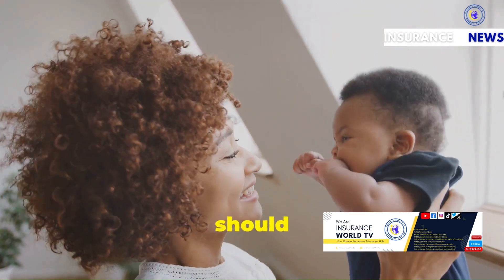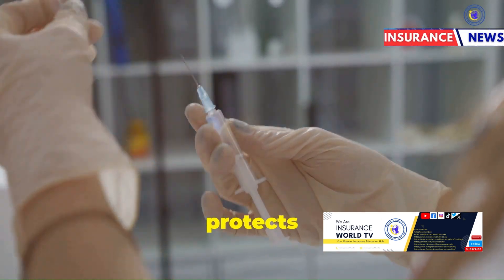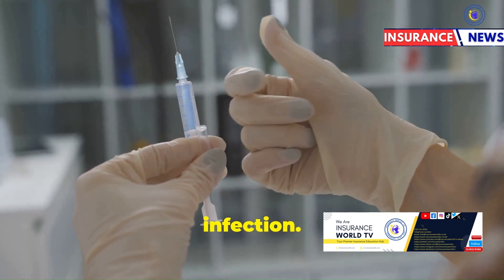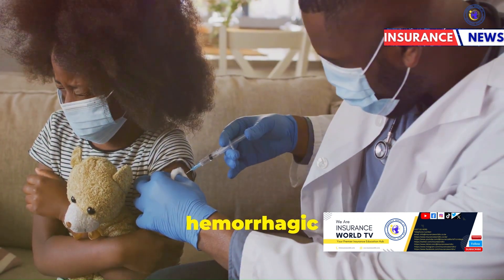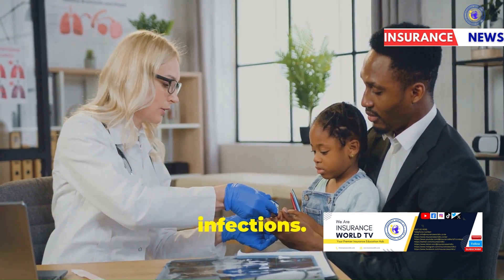At nine months, your baby should receive: one, the measles vaccine, which protects against measles, a highly contagious viral infection; and two, the yellow fever vaccine, which protects against yellow fever, a viral hemorrhagic disease. These vaccines are crucial in protecting your child from serious viral infections.